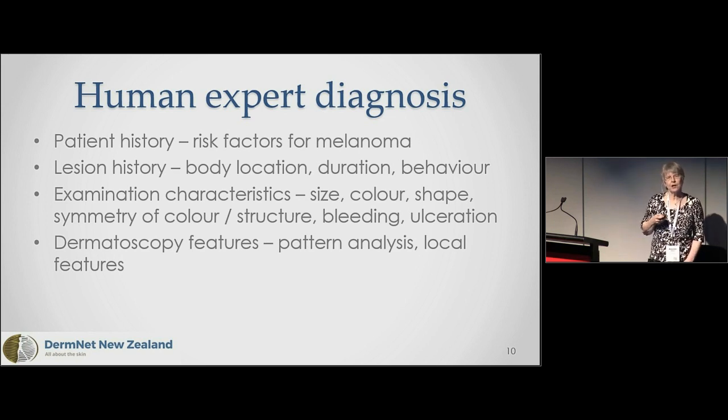Human experts need a patient history — it's helpful to know risk factors for melanoma. I'm much more likely to diagnose melanoma in someone who is older and white-skinned. We're interested in the patient history and the lesion history: what part of the body is the spot on, how long has it been present, and how does it behave? When we look with the human eye, we notice size, color, shape, symmetry, color structure, bleeding, and ulceration. Then we use a dermatoscope for pattern analysis and local microscopic features.